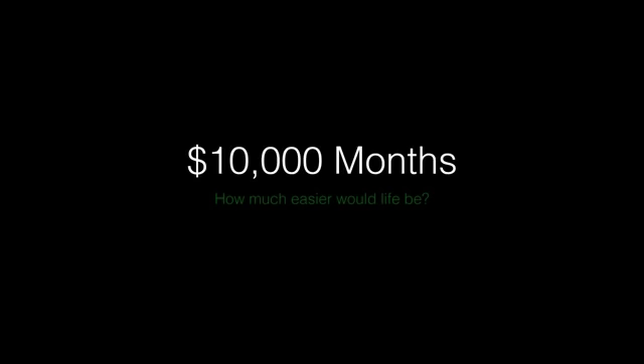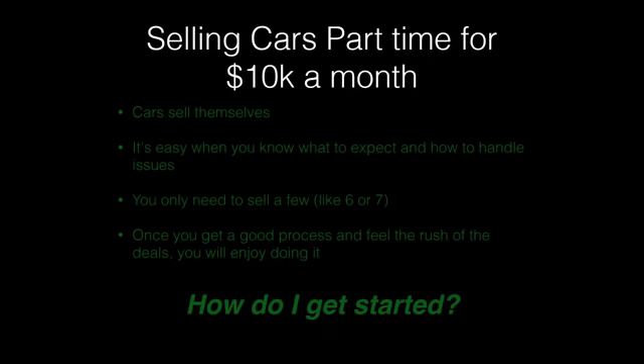Ten-thousand-dollar months — we talked about five cars bringing $8,200, but add one or two more cars and you can easily see how to get to $10,000 a month. How much easier would things be if you were bringing in $10,000 a month flipping cars, on your own time, controlling your own destiny? Selling cars part-time for $10,000 a month is pretty attainable.